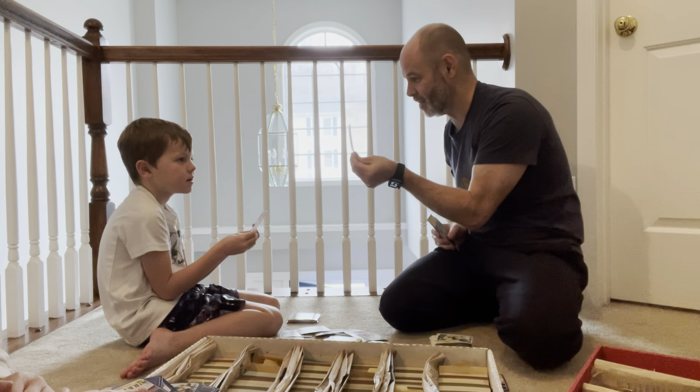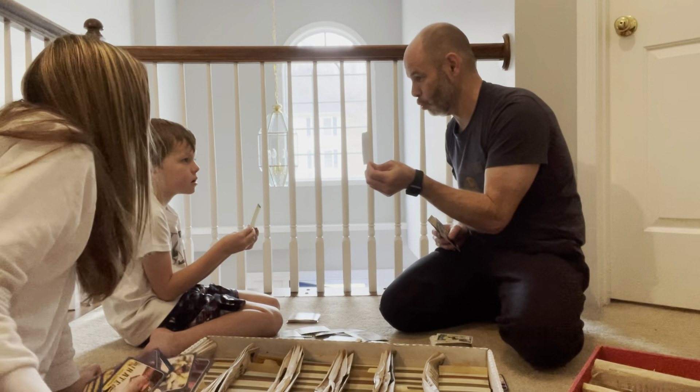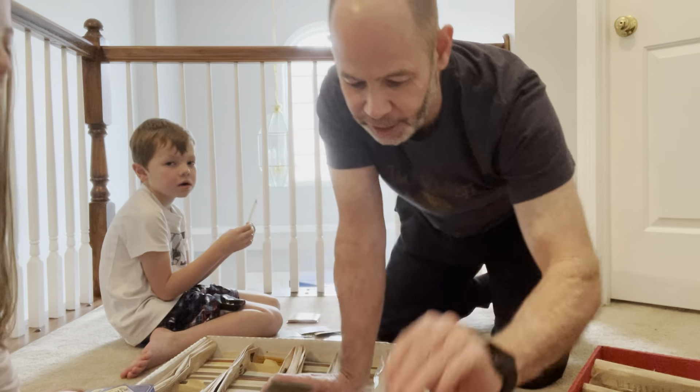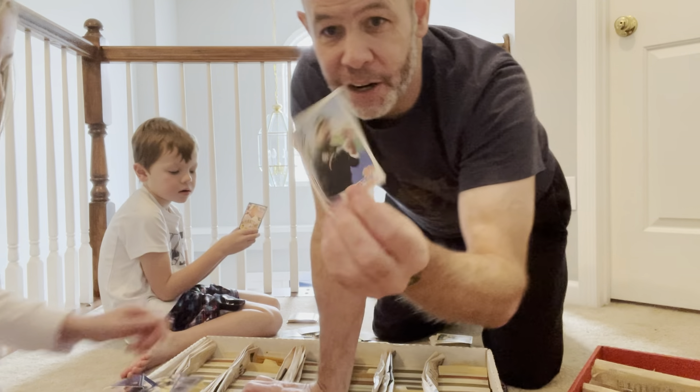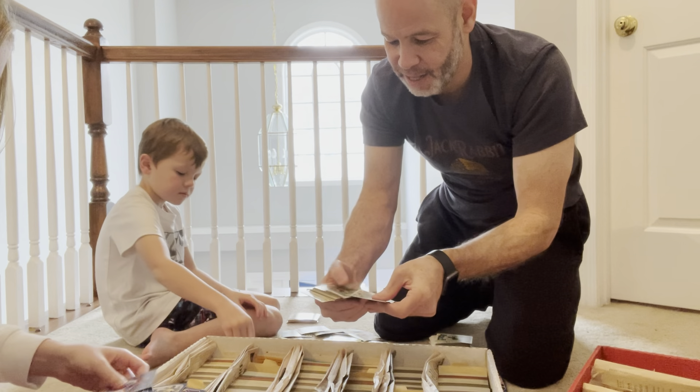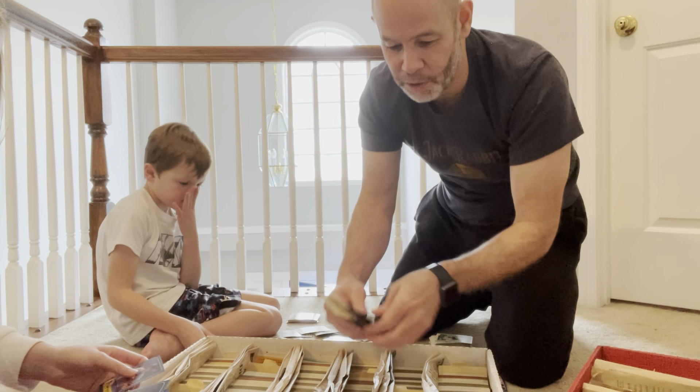The statue downtown that I walked you by one time and said 'there's Willie Stargell' — well, here is Willie Stargell. I have two Willie Stargell baseball cards.